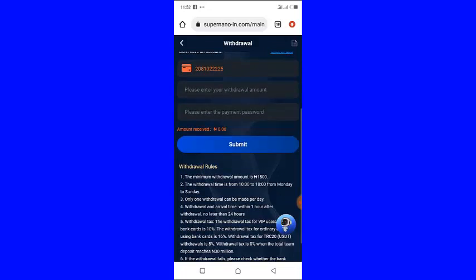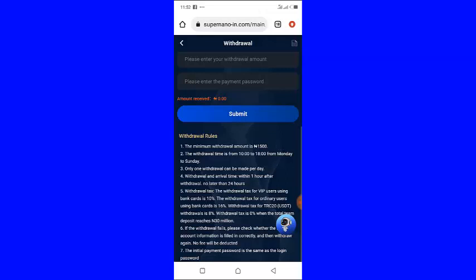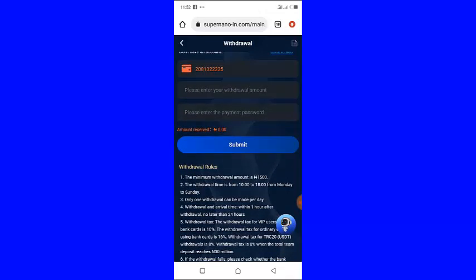I usually get my money in five to six minutes. The minimum withdrawal is 1,500 naira, and the withdrawal time is from 10 a.m. to 6 p.m., Monday to Sunday. You can only withdraw once a day.